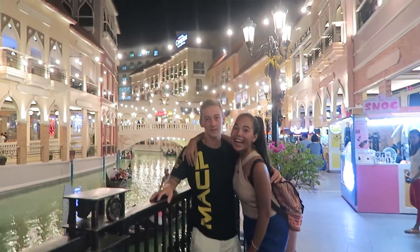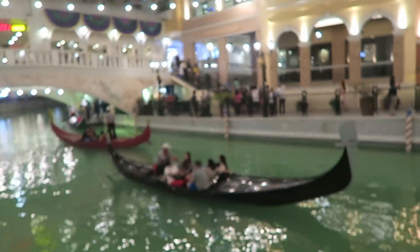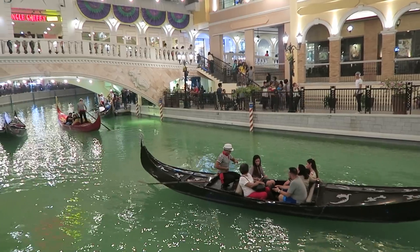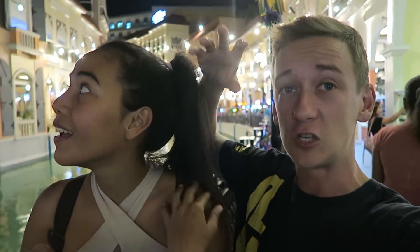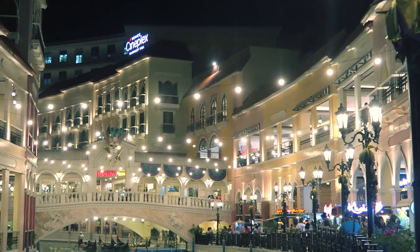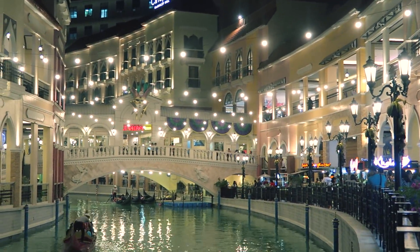I think there are gondolas coming as well. This is such a great open-air area. In America we have outlet malls and that's kind of like what this is — an outside walking area where each store has its own little room you go inside. But I have never seen a mall like this; it's insane. They've got gondolas floating through the water, and you can get rides with them.